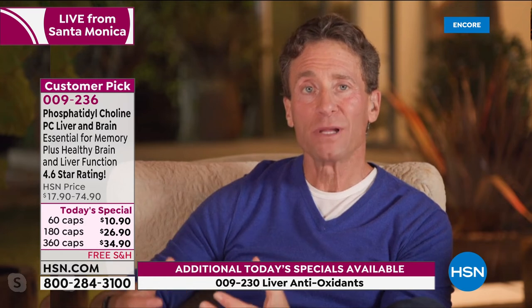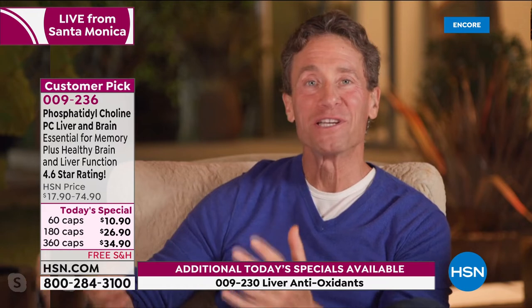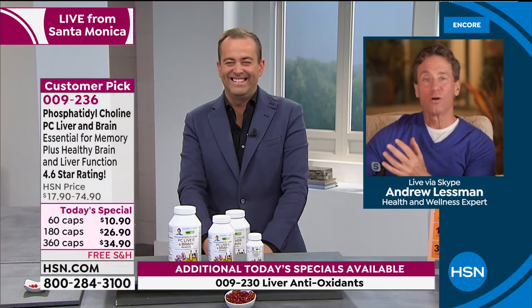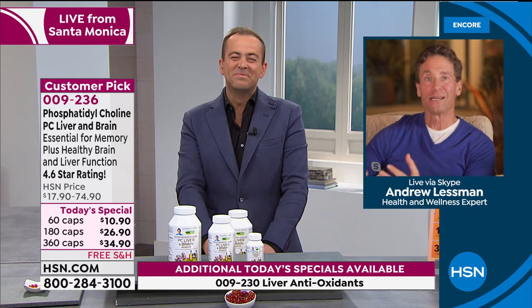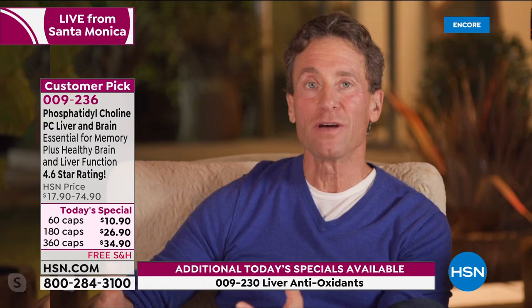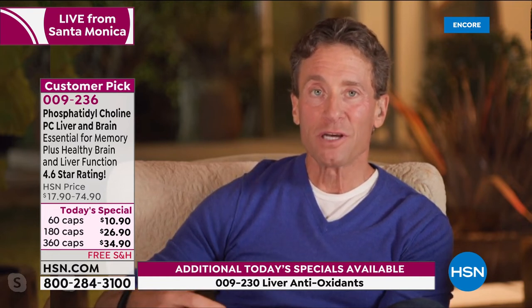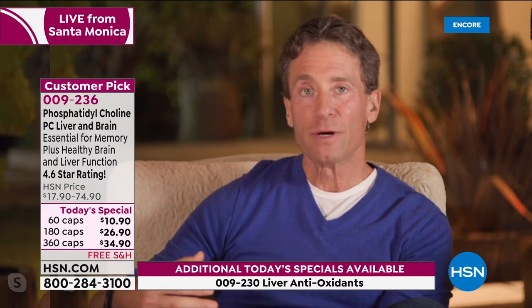A friend in school used to always ask: 'How does it know?' When the liver sees all these strange synthetic molecules — synthetic drugs, herbicides, pesticides — how does it know what to do with them? These molecules are relatively recent innovations, yet our liver knows exactly what to do. My way of saying thank you to my liver is every time I swallow a capsule of PC liver and brain and a capsule of liver antioxidant extracts — because liver antioxidant extracts deliver the protection the liver needs.